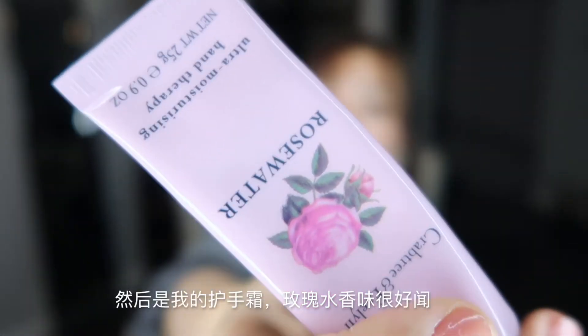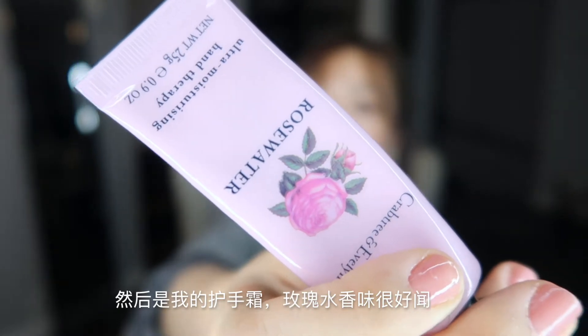I have my agenda, one ballpoint pen and another with soft tips — which is really good for calligraphy. My car keys, hand cream that smells really good (rose water), my office key, sunglasses, and a few business cards I carry around. That's everything in my handbag.